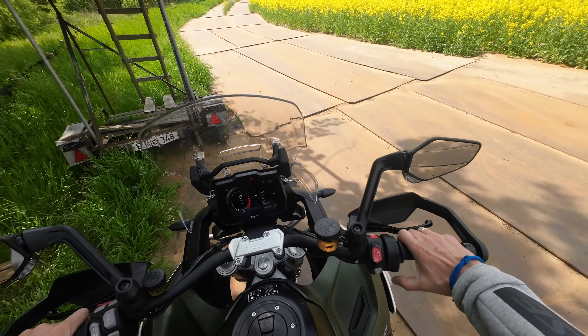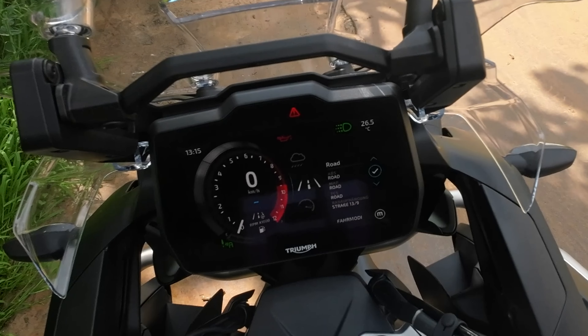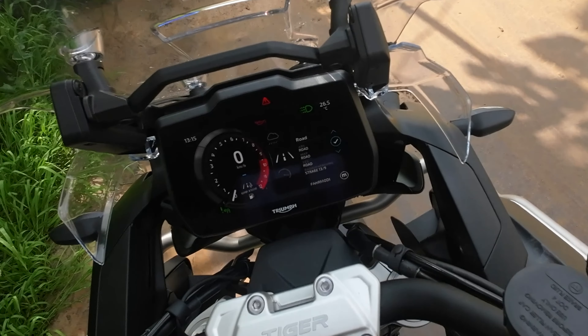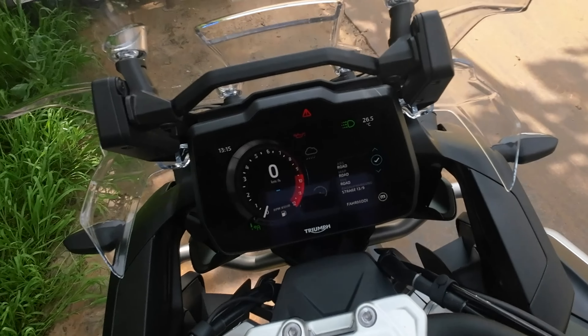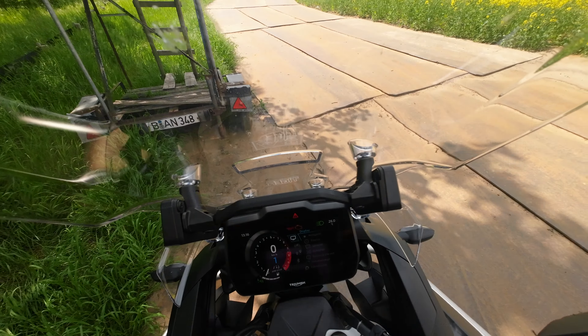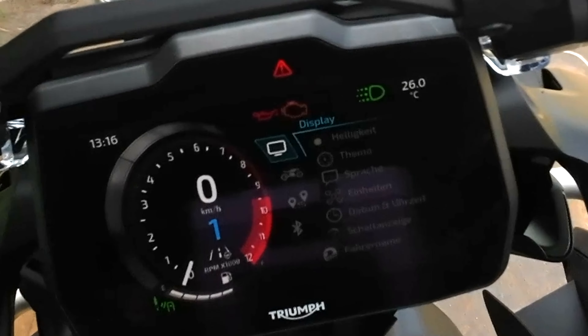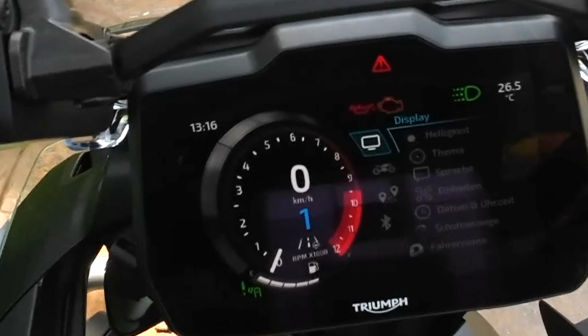Let's go into the menu. There are eight riding modes, including ones you can individually configure. With the suspension damping, for example, the 1200 has a Showa semi-active damper, and you can set that up precisely. There you have settings for the display: brightness, theme of the elements, and the signal – and you can save rider profiles.